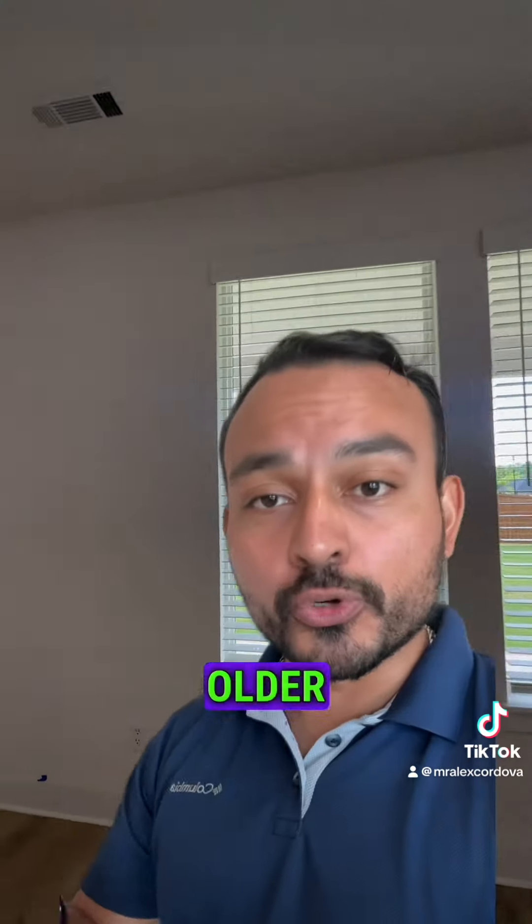What is a final walkthrough? If you've never bought a new home, what a final walkthrough looks like on a new home is different than what it looks like on an older, used home on the market.